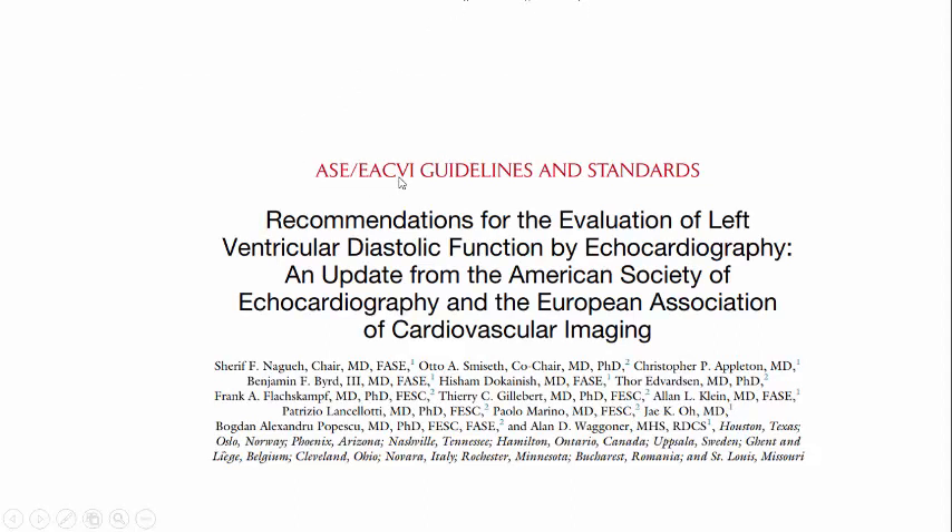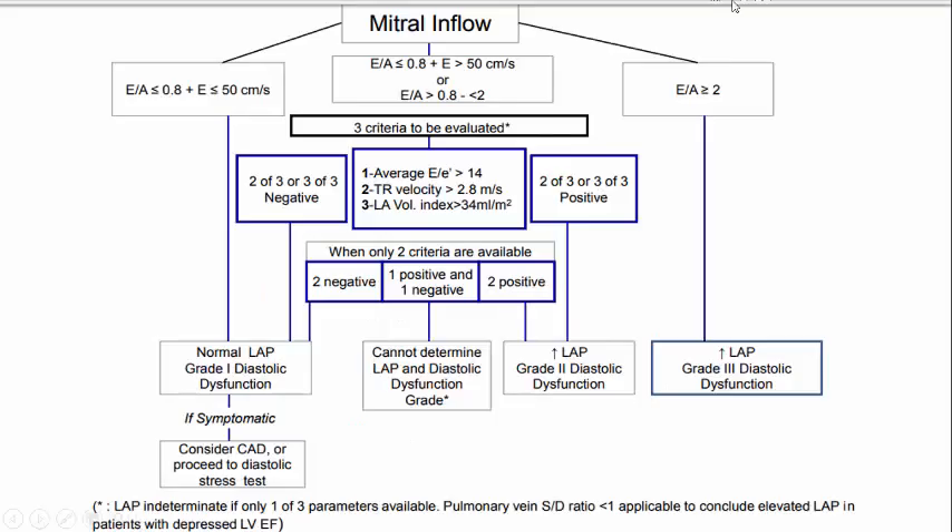To answer this professionally, you need to go to the ASE and European Association of Cardiovascular Imaging guidelines 2016 on how to diagnose high left ventricular pressure in patients with cardiac disease. In a patient with cardiac disease with global hypokinesia like ours, you need to place the pulsed-wave Doppler at the tip of the mitral valve and see if the E/A ratio - E being passive filling, A being atrial kick - is more than or equal to 2. That means grade 3 dysfunction with increased LV pressure.